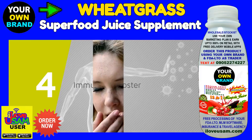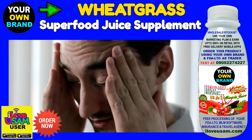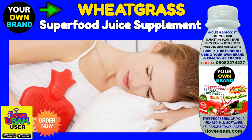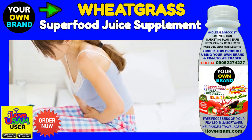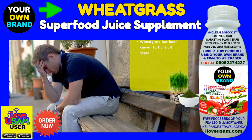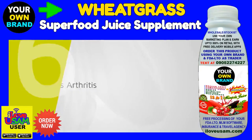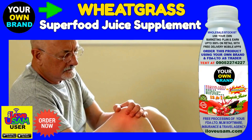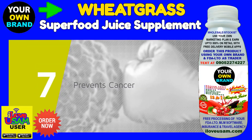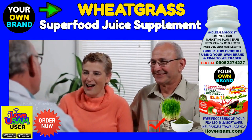4. Immunity booster. Having a cough and a cold? Get a shot of wheatgrass juice. Got one hell of a hangover? Again, a shot of wheatgrass juice. And ladies, wheatgrass has been known to ease menstrual pains. Hallelujah! Furthermore, wheatgrass has been known to fight off depression and helps boost brain function as it's considered brain food. Aching joints may be a thing of the past as wheatgrass can treat arthritis. Also, one big thing that wheatgrass can do is help prevent cancer. Now that's huge.